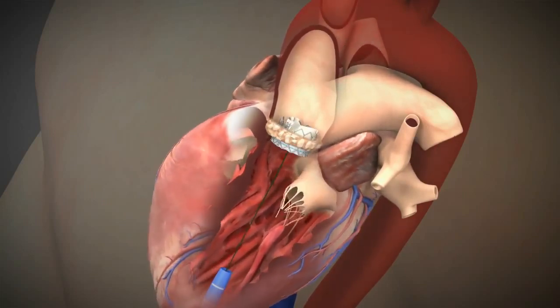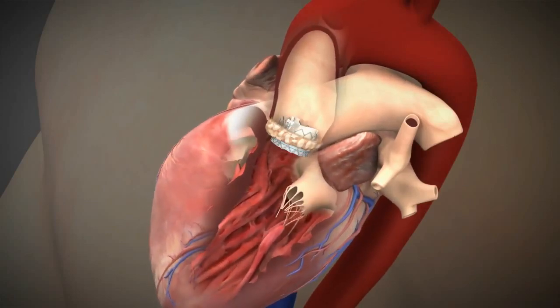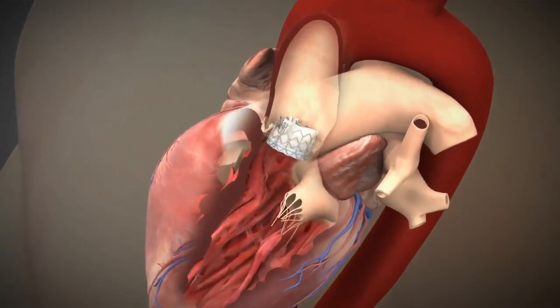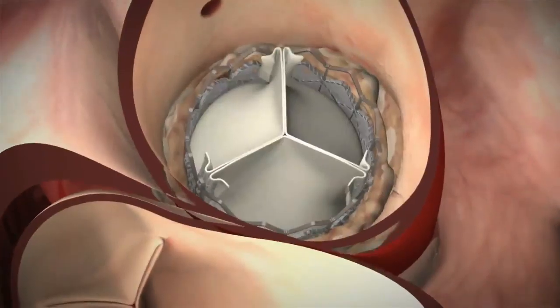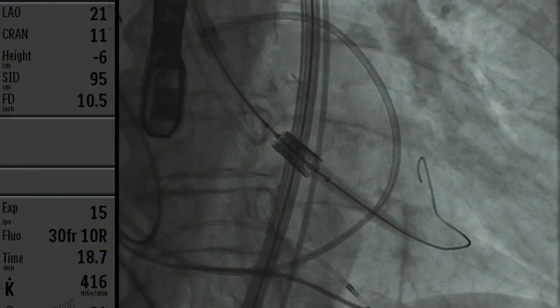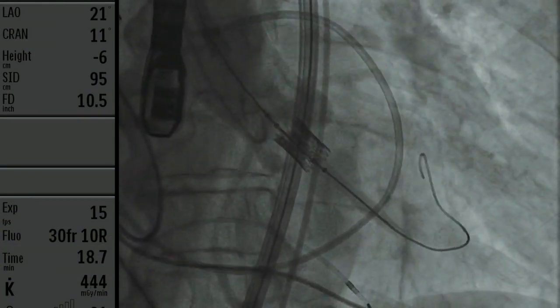We then deflate the balloon and retract it. Finally, the delivery catheter is removed and the tip of the heart gets repaired with sutures. Now the new valve is opening and closing with each heartbeat, and the old valve is crushed behind it and out of the way. We can perform the transapical operation using the best X-ray equipment to deploy the valve, and can promptly convert to open heart surgery in the unlikely event of a complication.